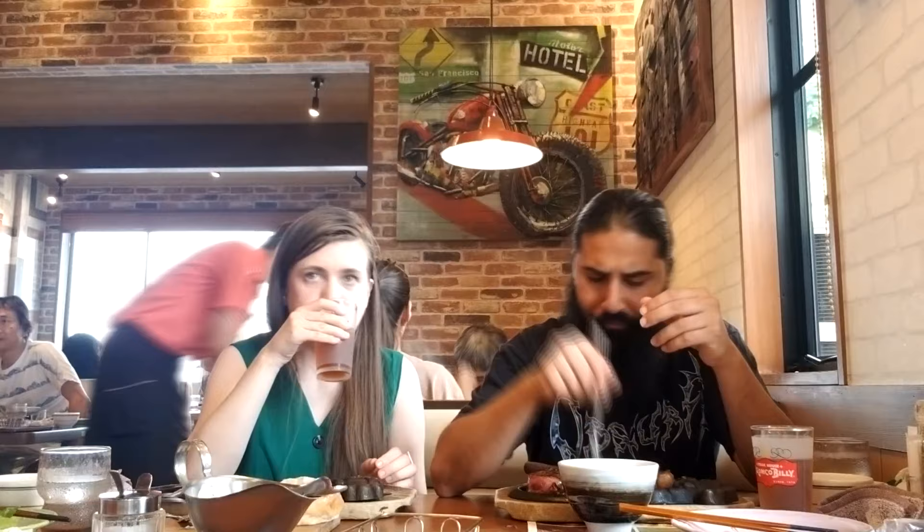That's her — went with this one. This interestingly shaped hamburger.